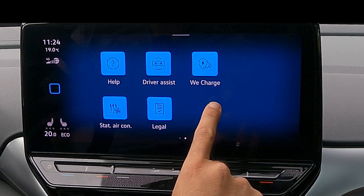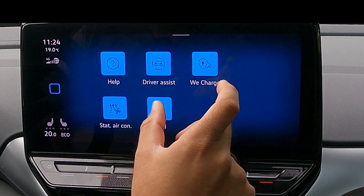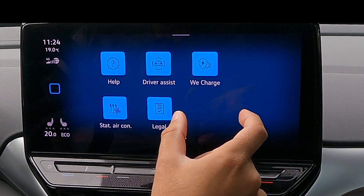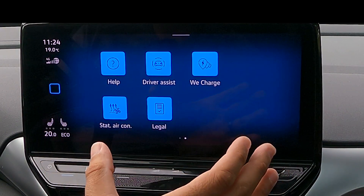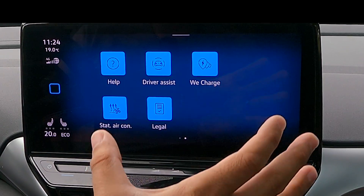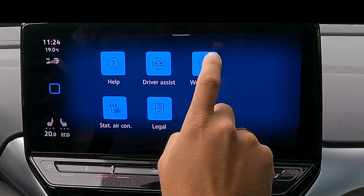This is a big step for Volkswagen because this is the first application they pushed through OTA. Why this is so important is because now they can expand the functionality of the infotainment with new options, new things, new possibilities.